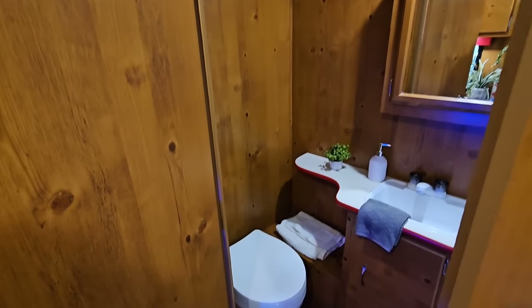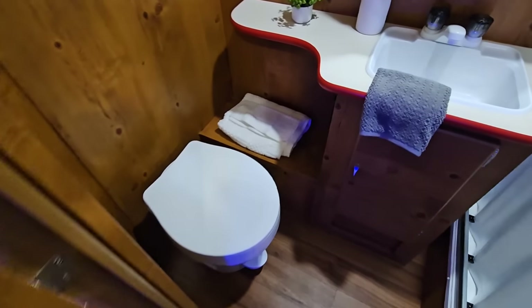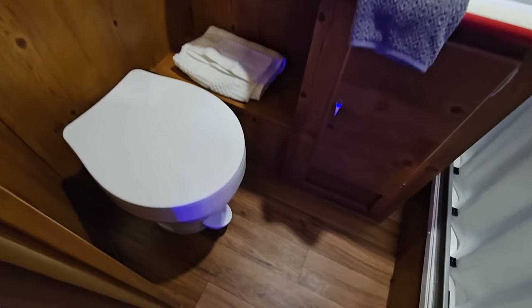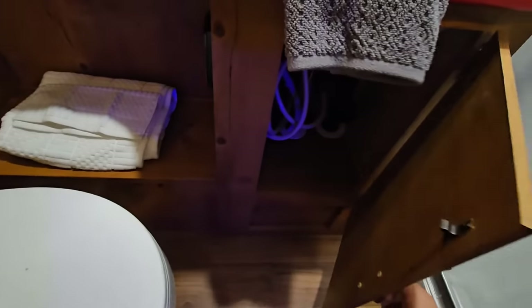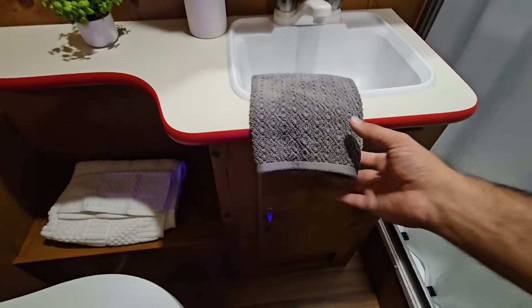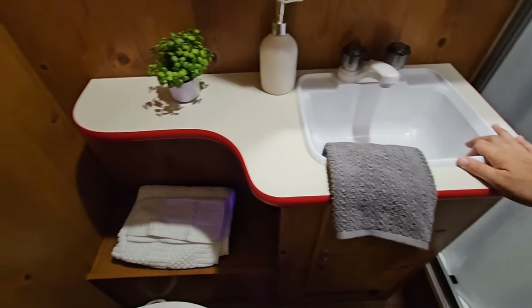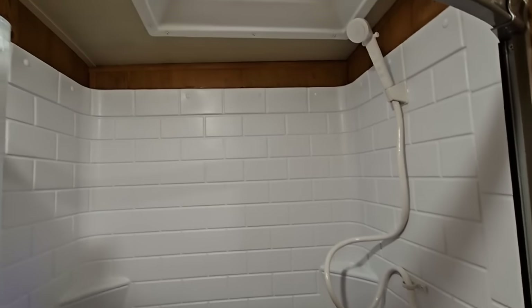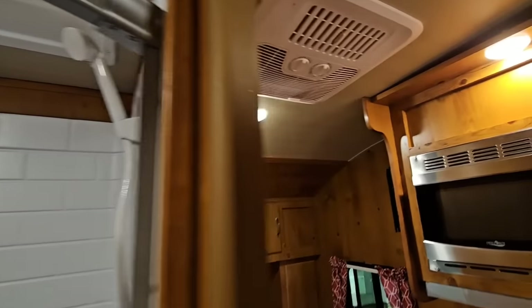Let's look inside the bathroom — talk about carrying over a theme! This is super cool. It has a plastic toilet with storage underneath, a nice plastic sink, a radius shower with a one-piece surround, and a tub down below. I've got to admit I really like this.